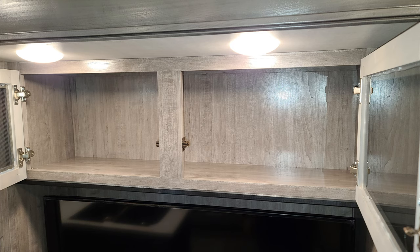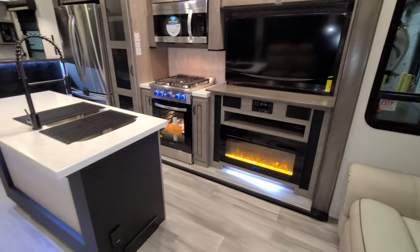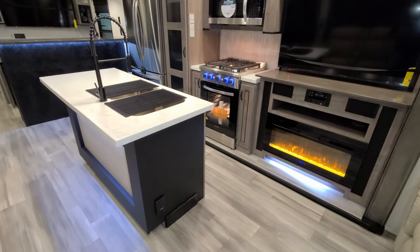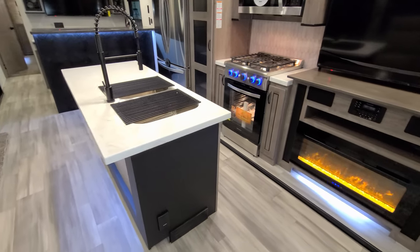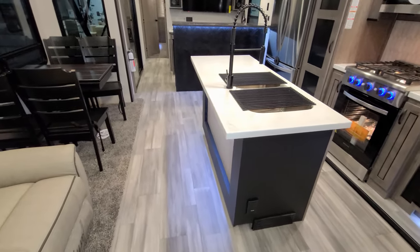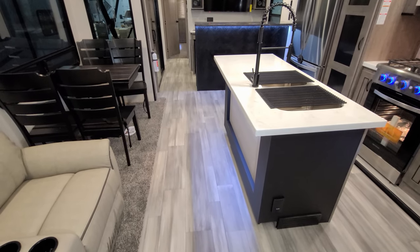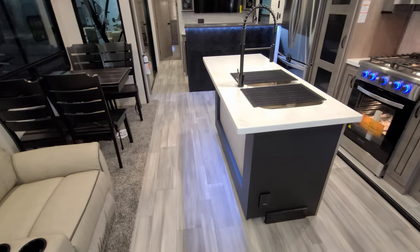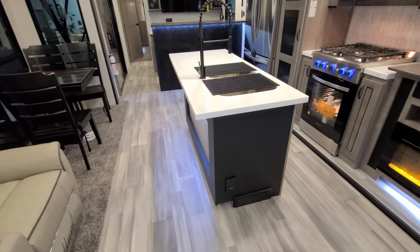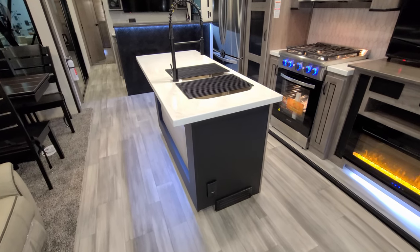Above the TV there is some cabinet storage. The area is pretty much all linoleum flooring except on the main slide-out, which is a flush-floor slide — they use carpet in that section to hide the mechanics. On the end of the island there is also a central vacuum outlet.